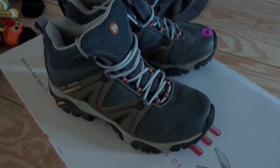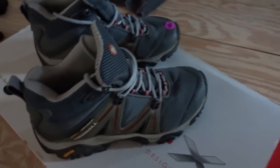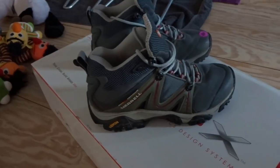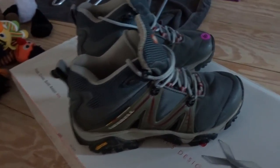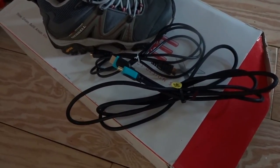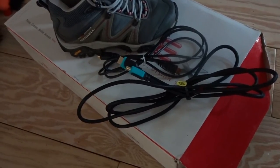Here are the Merrell shoes I was talking about — I got them to help get a better deal on those bar stools. They're in pretty good shape, women's size nine. I had to clean them up a little bit — they were used but not worn out. I looked them up and for five bucks I think I could sell these for probably $35 to $45. They'll probably pan out about $35 to $40 — pretty good flip.